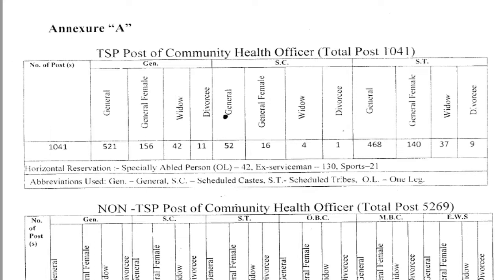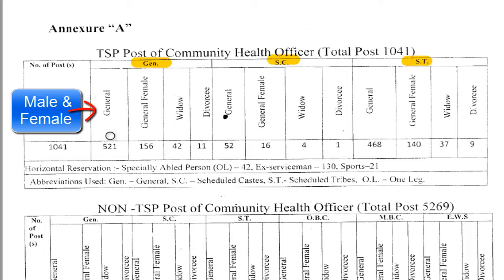For the TSP post of Community Health Officer, around 1,041 members are needed, with caste-wise allocation. In the general/unreserved category: general 521, general female 156, widows 42, divorced 11. For SC: general 52, general female 16, widows 4, divorced 1. For ST: general 468, general female 140, widows 37, divorced 9. This gives a total of 1,041 seats for the TSP post.